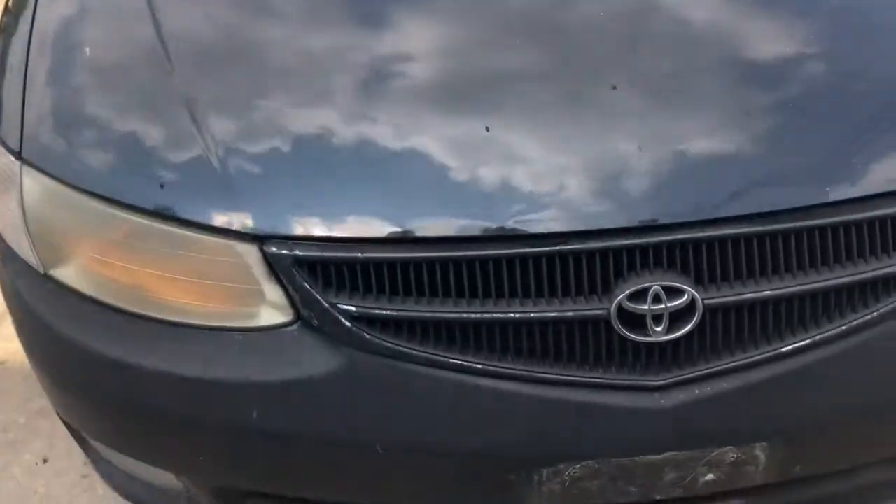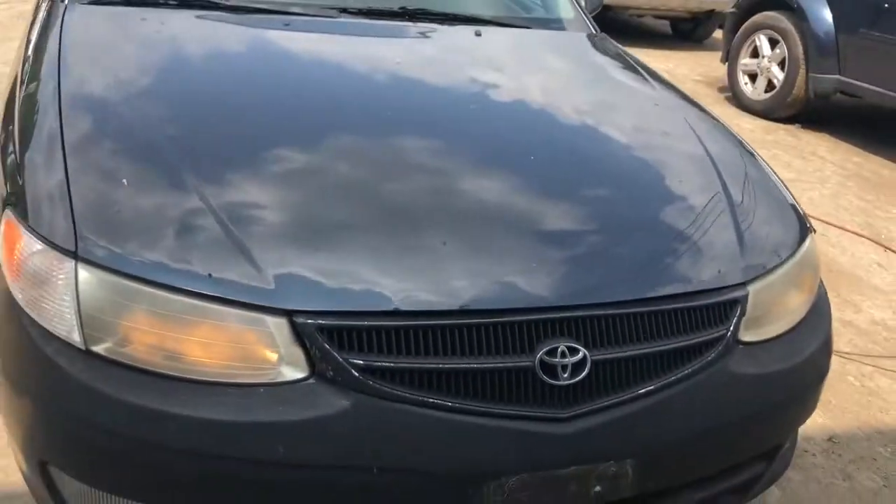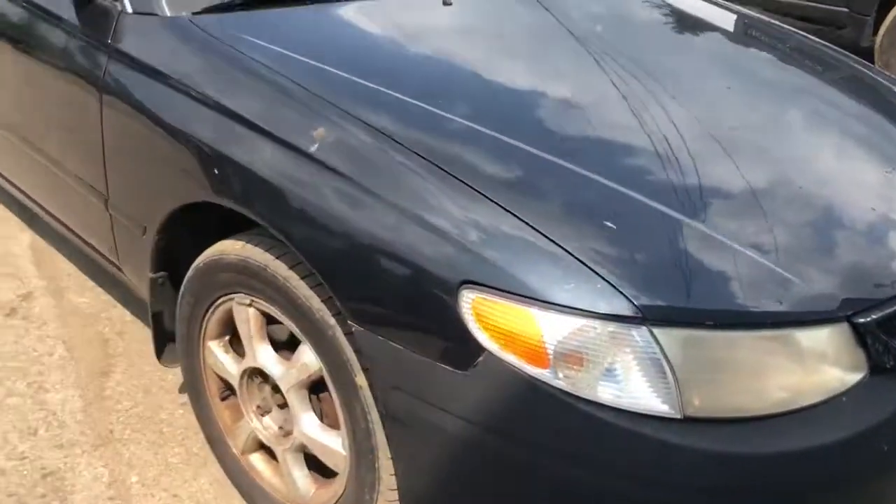Fog lights are junk. Hood's got little bits of dents on the very front — looks like paint's coming off. Bumper looks like it's good.